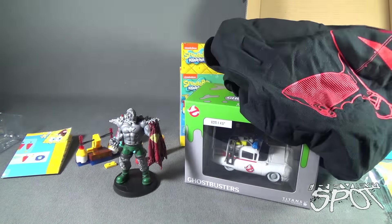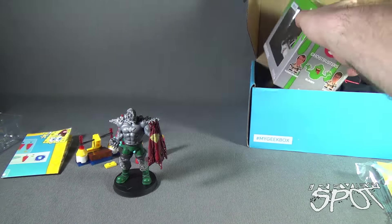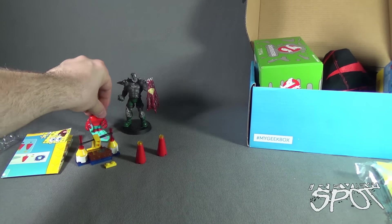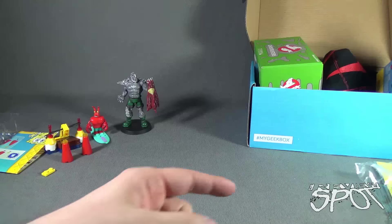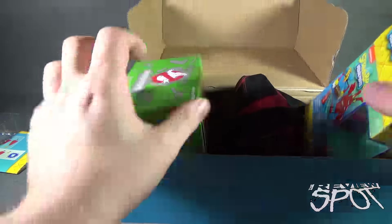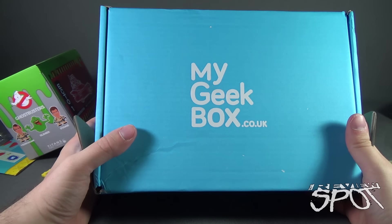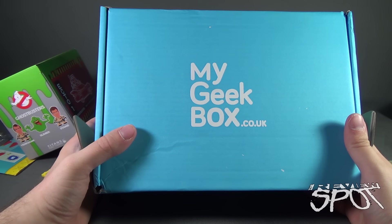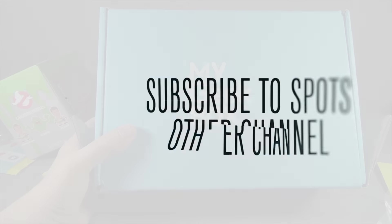Of course let's not forget the Eagle Moss statue of Doomsday, the Ghostbusters Ecto-1, and the t-shirt, which I think is pretty cool. If you guys are interested in getting all of this delivered to your house every single month — I really like that statue, I'm going to put that somewhere. Maybe he can stand next to the surfboard, although I don't think I want to launch Doomsday off it — he's probably going to be really angry with me. Head over to www.mygeekbox.co.uk. Thanks for watching, see you next time!